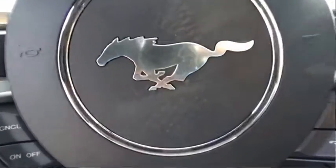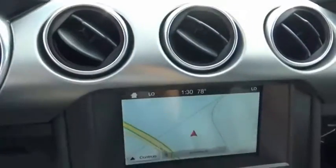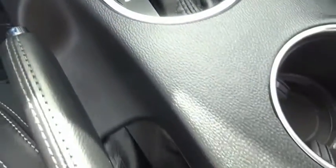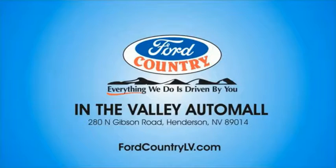Come take a test drive today. Visit Ford Country in the Valley Auto Mall today.